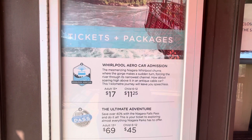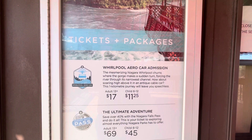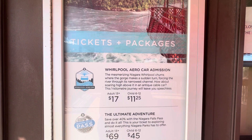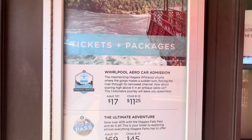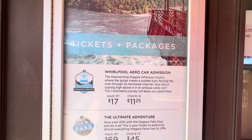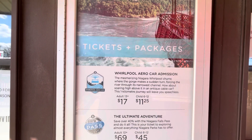The mesmerizing Niagara Whirlpool turns where the gorge makes a sudden turn, forcing the river through its narrowest channel. How about soaring high above it in an antique cable car? This one clear kilometer journey will leave you speechless — and it certainly is leaving me speechless right now.